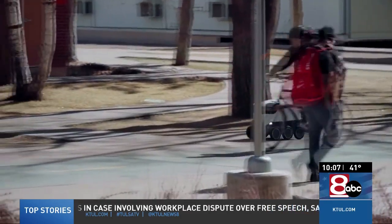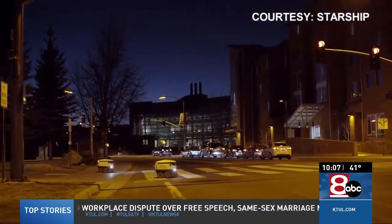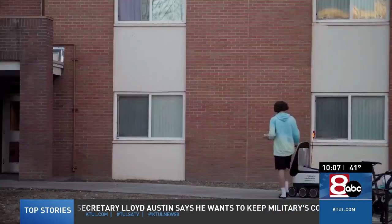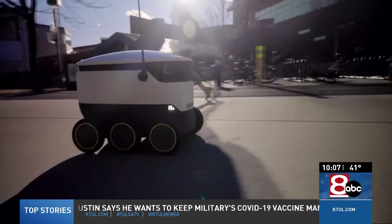Not only is it cool to watch, the robot helps the environment too. It is completely powered by zero carbon electricity, so your average delivery from a robot is consuming about as much energy as it takes to boil a pot of water for a cup of tea.